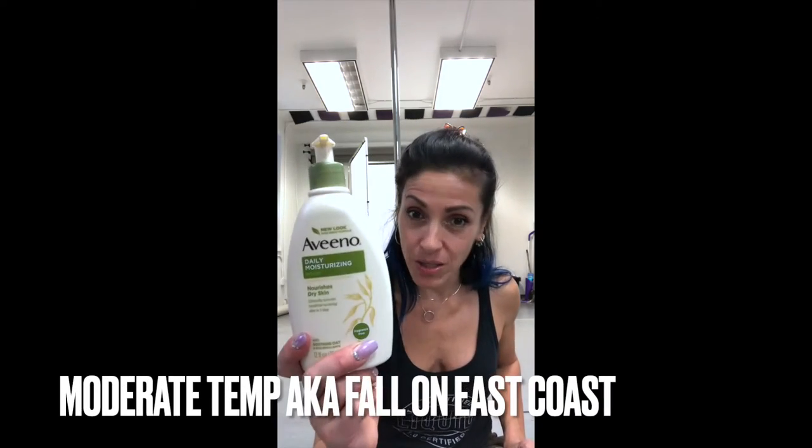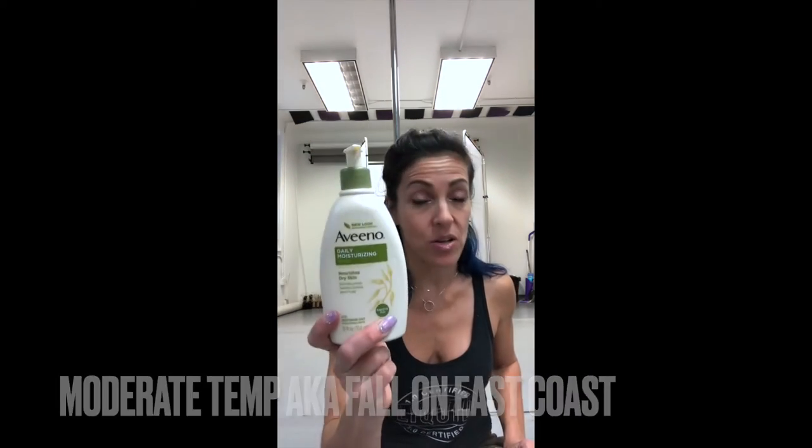Fall lotion — the green bottle. Definitely a different consistency. If you put this on, don't try putting on a pair of jeans — it's not going to happen. And then when you get to the studio, put on some sweatpants. That will soak up any extra oil from the lotion and leave your skin perfect for getting on the pole.